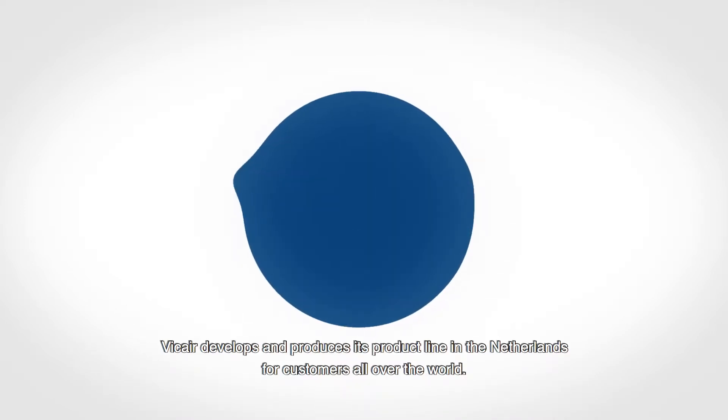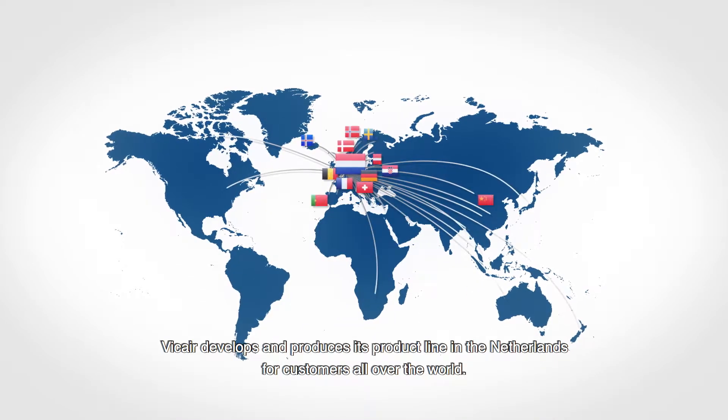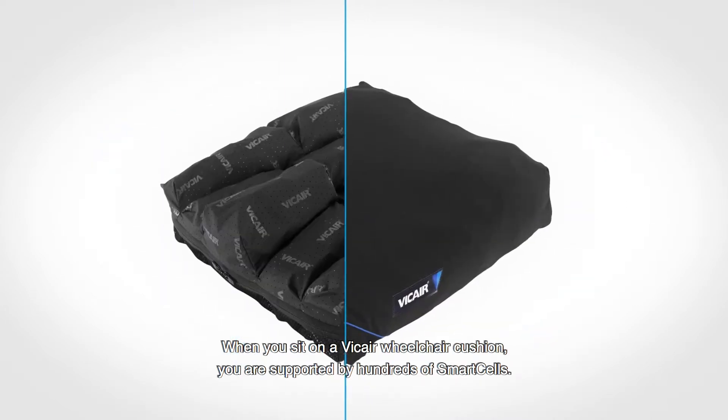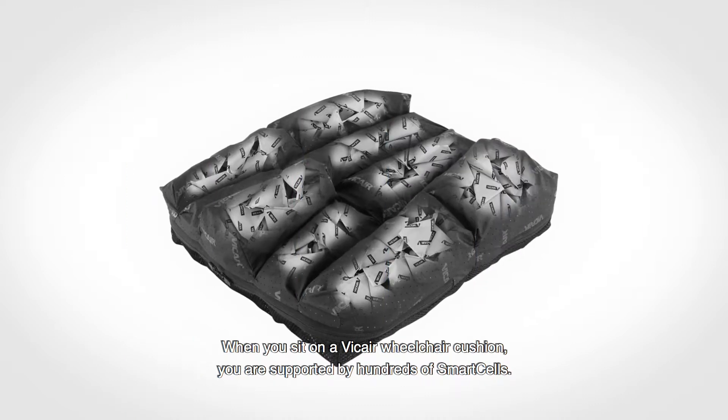V-Care develops and produces its product line in the Netherlands for customers all over the world. When you sit on a V-Care wheelchair cushion, you are supported by hundreds of Smart Cells.